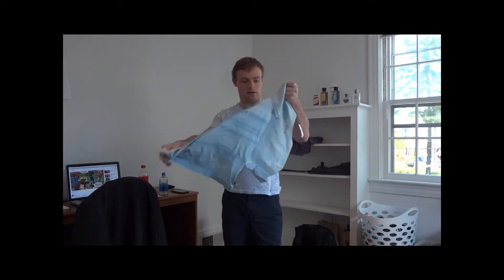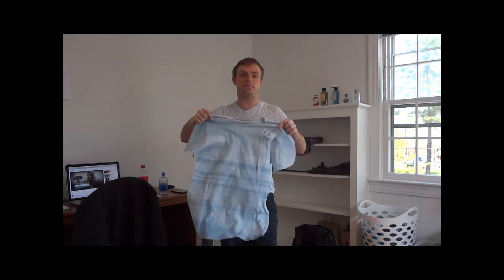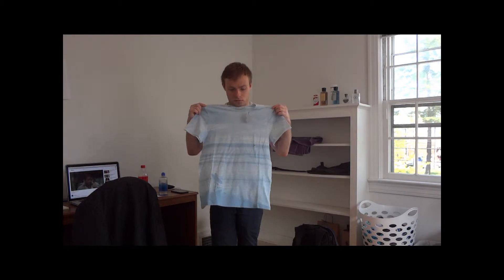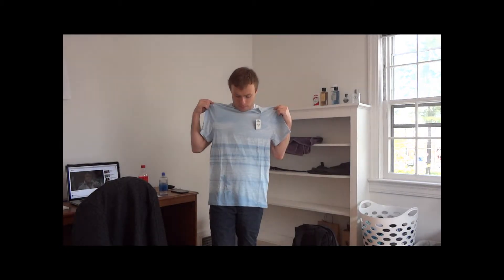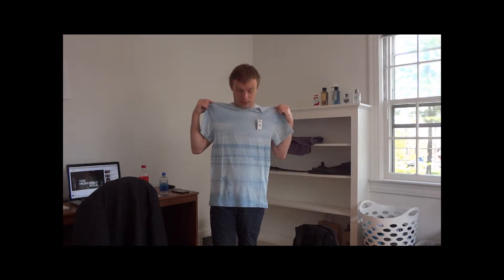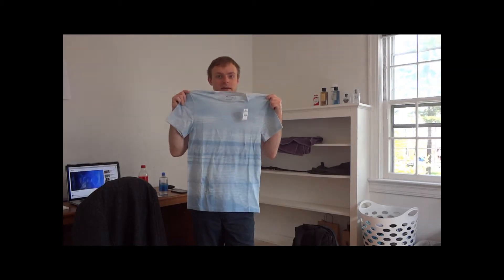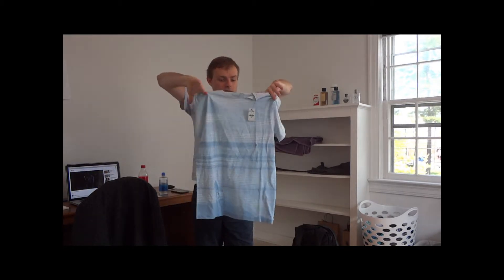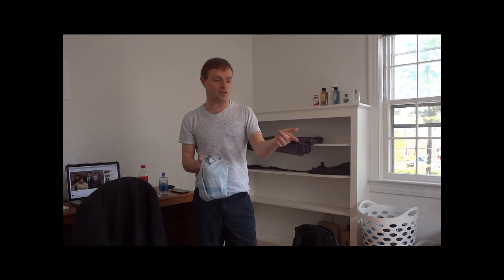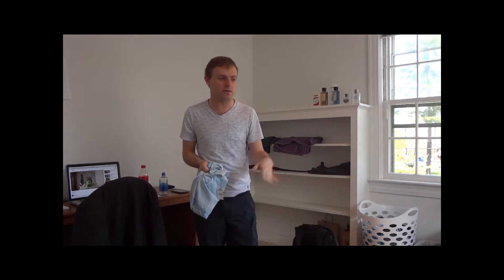This is a lighter shirt from the same store and it's more of my typical style — the type of blue I actually like to wear. It also has stripes, so I'm going for stripes this summer. I can't wait to go out and try all of these outfits. They all go with the white shorts. The shorts I have on now are two years old and I'm just tired of them, so I had to get new ones.